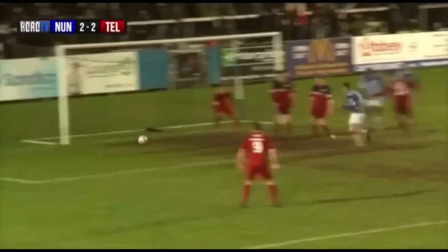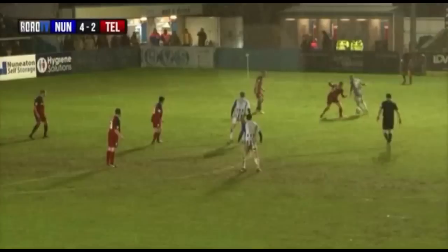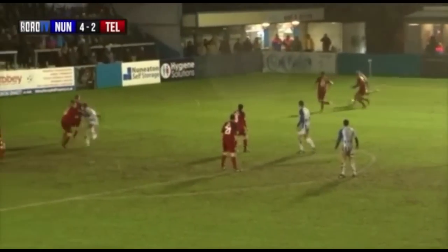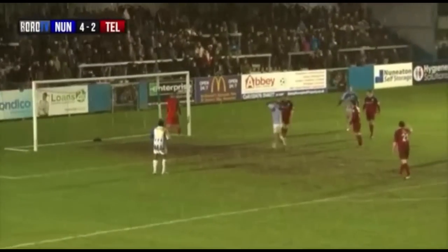Sodji can't quite get there — chance here though for Nuneaton, it's 3-2. On the corner of the penalty area, can he get his cross in from there? He can get a cross in, it's sent down — chance here for Nuneaton — oh, over the bar.